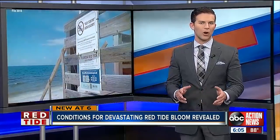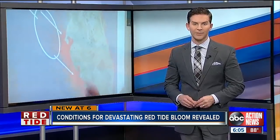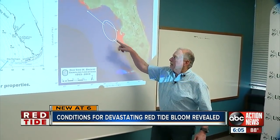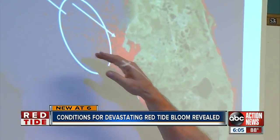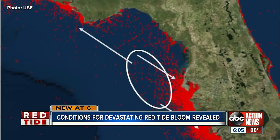Tonight we're learning more about the perfect storm of conditions that made the 2018 red tide bloom so devastating and what part of the gulf it first formed in. ABC Action News reporter Jake Peterson shows us what USF researchers found. The region inside this white ellipse is the origination zone. Dr. Robert Weisberg and his team at USF have been watching this zone about 50 miles west of Tampa Bay for years. They say blooms get worse depending on how the ocean's currents move nutrients into this particular zone. We're able to determine a relationship between the circulation and the severity of a red tide.